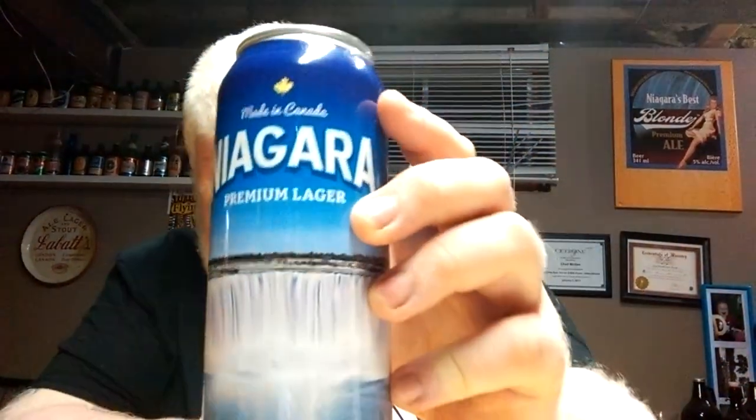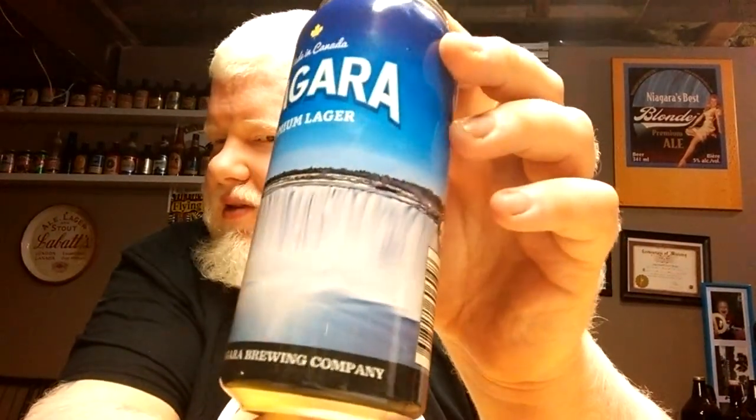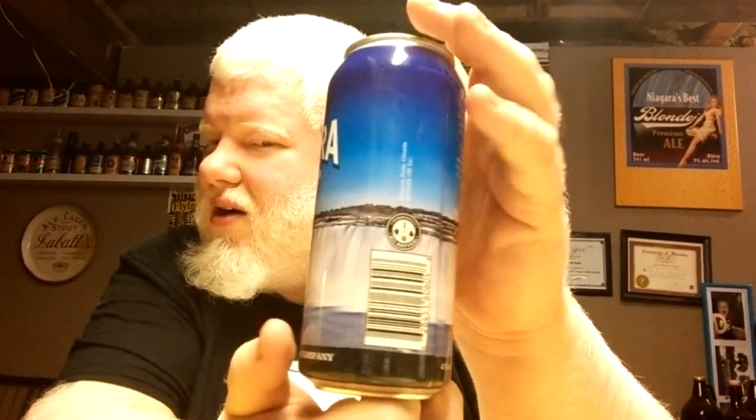This is Niagara Brewing Company's — and it says here, made in Canada — Niagara Premium Lager. So there we go, Niagara Premium Lager. Look at that, they have the falls on the label. Isn't that pretty? All the way around.